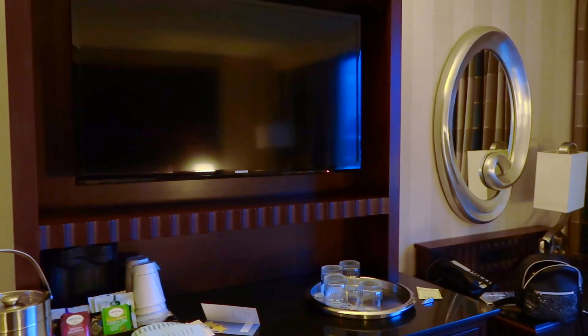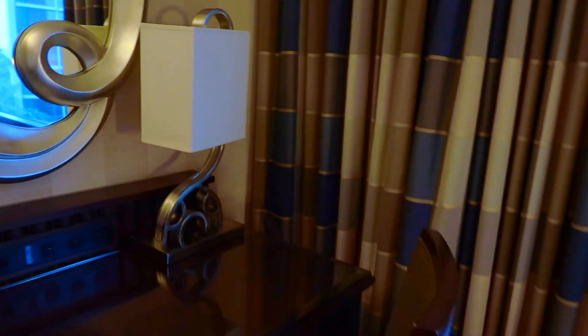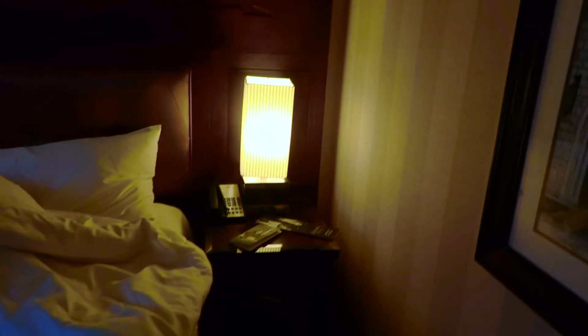You also have this big TV, which I really didn't use. So you have three drawers to store all your stuff, and also in here, the mini fridge. You have the lamp with the hidden Mickey in it right there, a nice mirror, a phone here, and a phone over here as well — two phones.